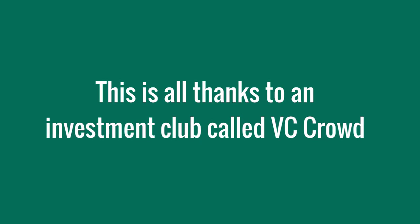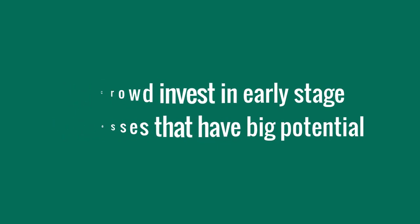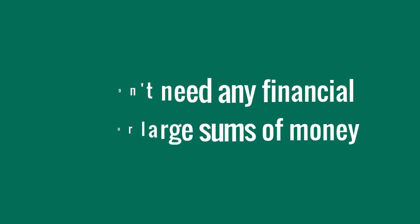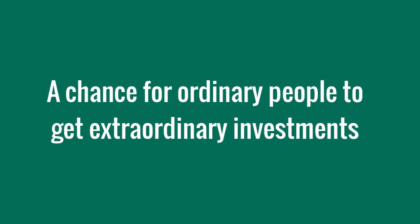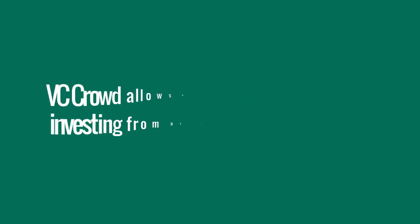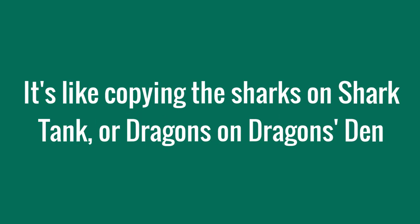VC Crowd is an investment club. VC stands for venture capital and they invest early on in young businesses that have the potential for big returns. You don't need to be a financial expert — it's for the average ordinary person, for us to be able to get into young companies way ahead. Normally this sort of investment is only available for high net worth people, talking £100,000 or £200,000 type investments, or for institutional investors. But VC Crowd allows the common man and woman to make small investments in young early-stage businesses, just like the sharks on Shark Tank or dragons on Dragon's Den.